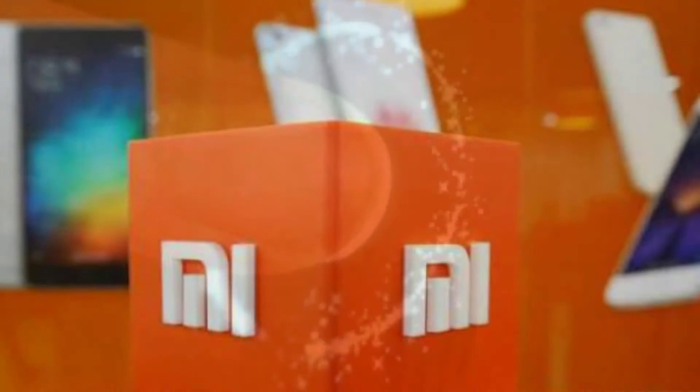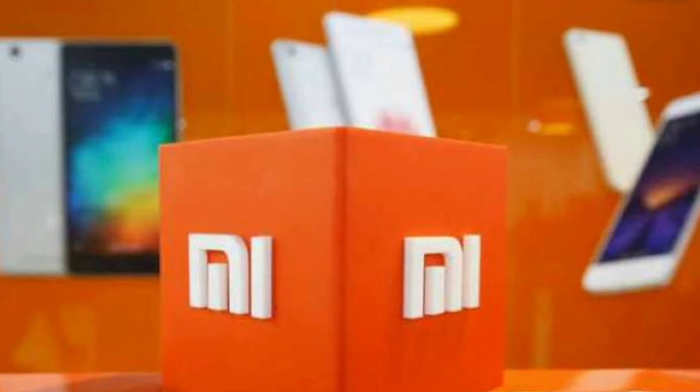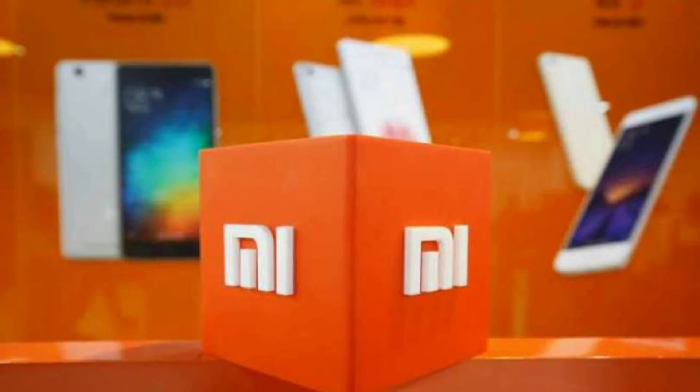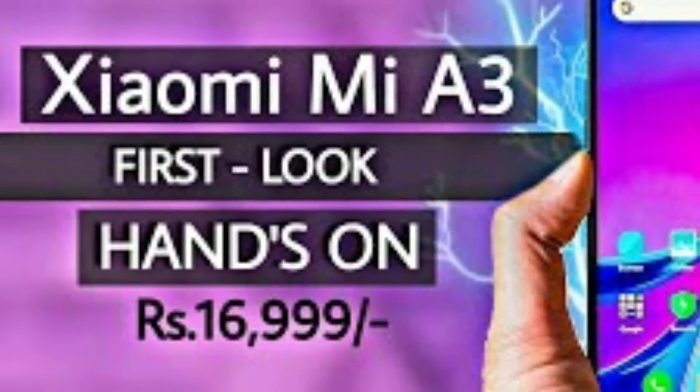It is embedded with a Qualcomm Snapdragon 710 chip on which an octa-core processor functions at 2.2 GHz. It is coupled with 4 GB RAM. With this configuration, the device manages to deliver flawless multitasking and gives a good gaming experience as well.